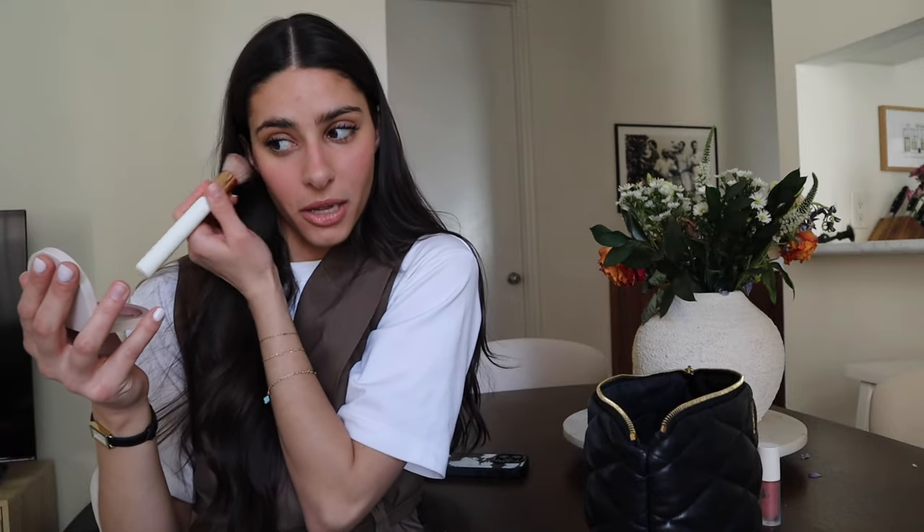Hi guys, welcome back to the vlog, I hope everyone is doing super well. I am working from home today and it's a Thursday. I feel like I haven't vlogged in a very long time so I figured I would pick up the camera — especially since I took some clips from this morning because I went and met Bella, who has been away for work for a while, so it was nice to see her and catch up.